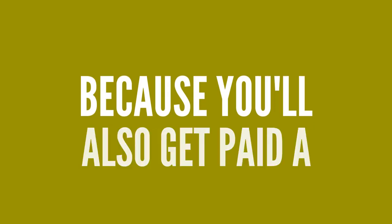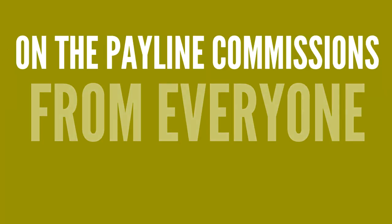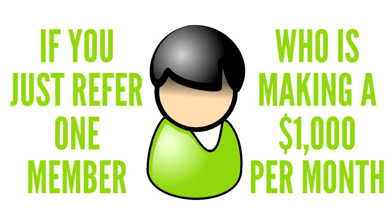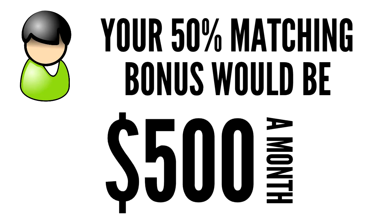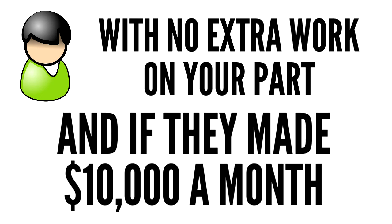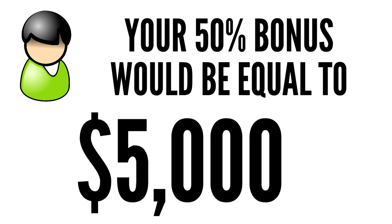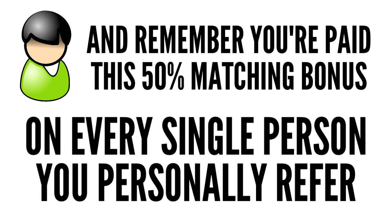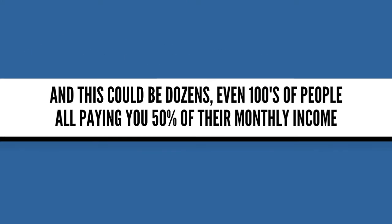You'll also get paid a 50% matching bonus on the pay line commissions from everyone you personally refer. If you refer just one member who's making $1,000 per month, your 50% matching bonus would be $500 a month with no extra work on your part. And if they made $10,000 a month, your 50% bonus would be equal to $5,000 a month. And remember, you're paid this 50% matching bonus on every single person you personally refer — and this could be dozens, even hundreds of people all paying you 50% of their monthly income.